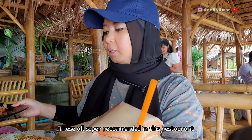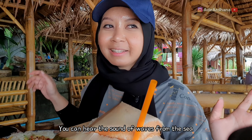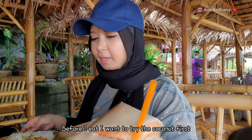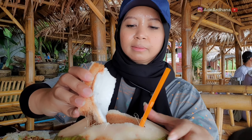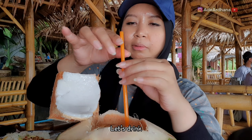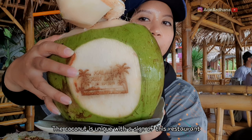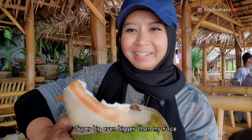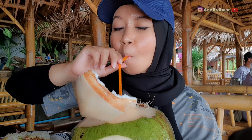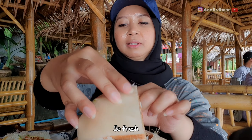Ini semuanya super recommended, dan restorannya juga asik banget. Kalian bisa dengar suara ombak laut guys. Yuk kita langsung cobain, sebelumnya aku cobain dulu kelapanya. Ini kelapanya gede banget guys, ada namanya. Super gede banget, bigger than my face. Bismillah. Wow, super gede banget.